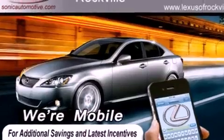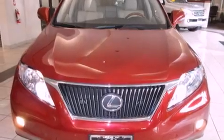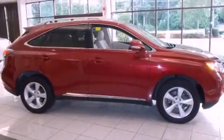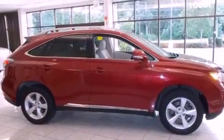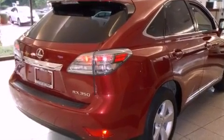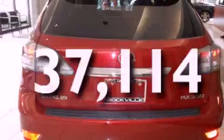All of the following features are included: dual power seats, air conditioning with automatic climate control, cruise control, a CD player, a leather-wrapped steering wheel, a passenger-side vanity mirror, a security system, a traction control system, and a split-folding rear seat. This vehicle has fewer than 38,000 miles on the odometer.